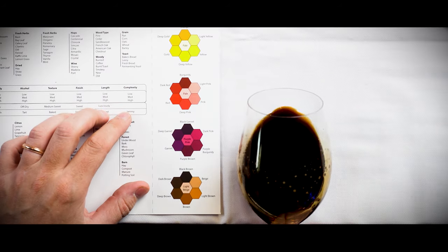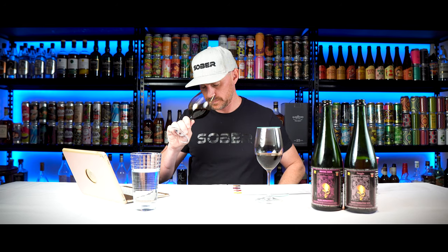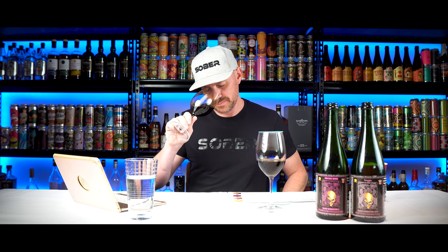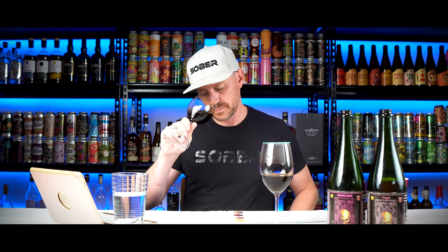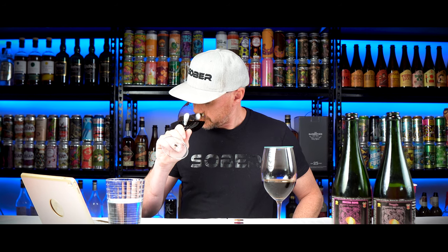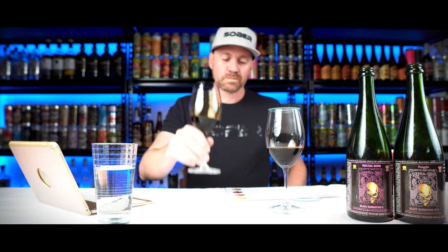Let's move on to the Froggy Black Damnation No. 26. On the color: black-brown with a brown edge. On the nose — oh my — the nose is all left-bank Bordeaux. You get the pencil lead from Pauillac, the spiciness from Saint-Estèphe, the complexity from Margaux, and it's all mixed into one crazy nose. This screams Cabernet Sauvignon, mixed in with subtle imperial stout. You get the coffee, the chocolate, some cherries falling into a light mocha, and serious wood layers. It's strange and amazing at the same time.